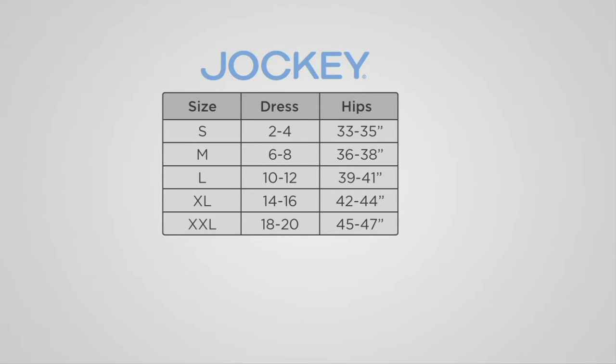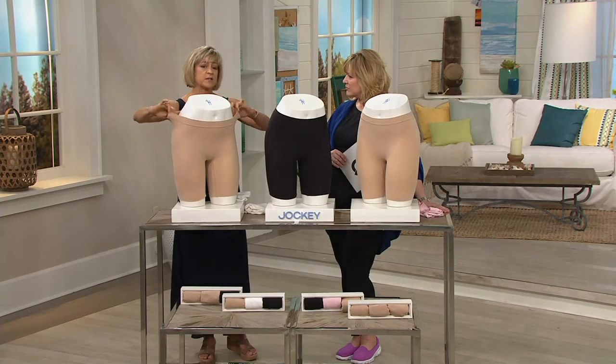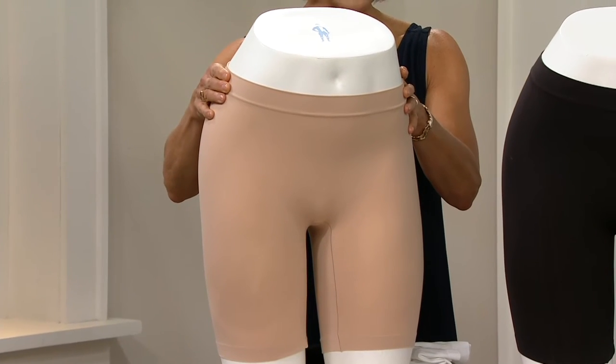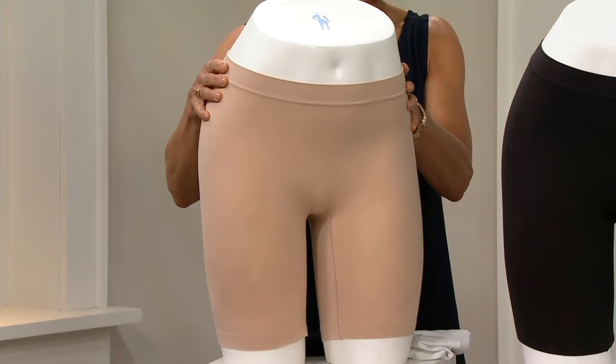Let's talk about sizing, because this is a Jockey size rather than a QVC size. Look to the right of the chart, find your hip size, then scroll over to the left to your dress size and that gives you your letter size. I usually wear a six or an eight in dresses with 36-inch hips, so I wear a medium. You don't need to size up because it's not shapewear — there's no compression at all. They're very stretchy and fit flexible, so they'll fit comfortably on the body. Go for your regular size, no sizing up.